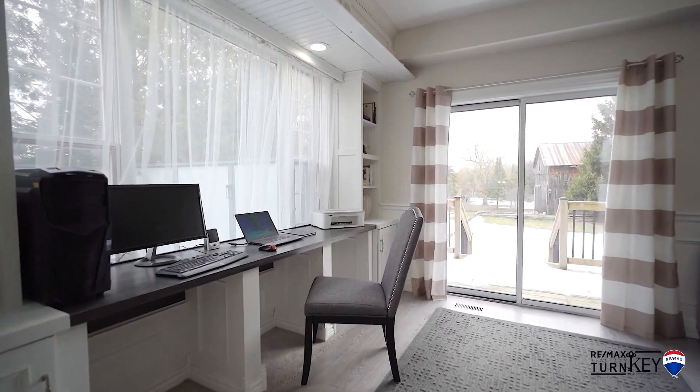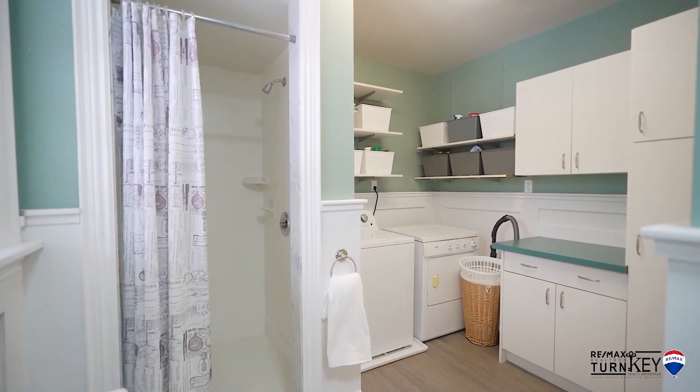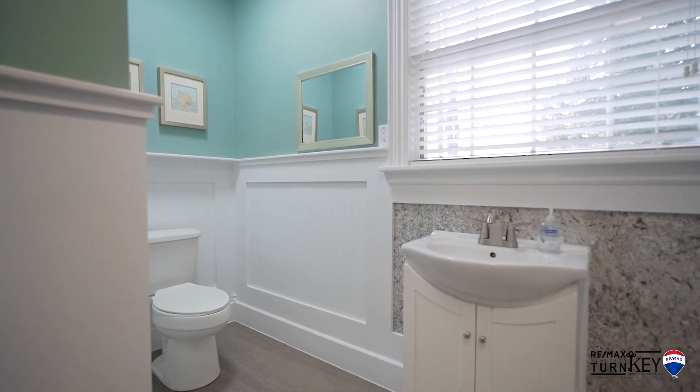Enjoy scenic, panoramic views from the main floor family room and home office space. An extra shower in the powder room doubles as a convenient pet bath.